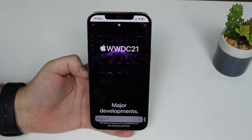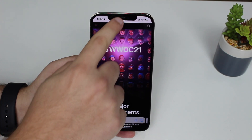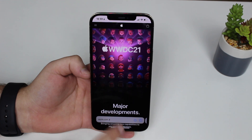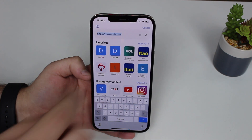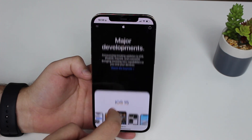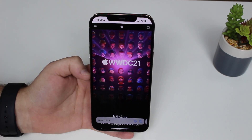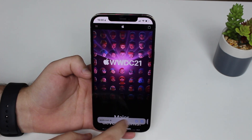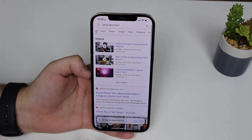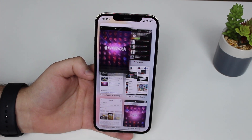Now let's talk about Safari and the new design. The URL bar is now at the bottom — there's nothing at the top, giving you the full screen for the website. You tap it at the bottom to type your search or URL. I really like this new design; it feels much cleaner and more fluid. There are also new gestures — if you slide left, you go to the next website, as if they were pages or different apps.